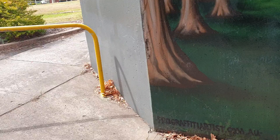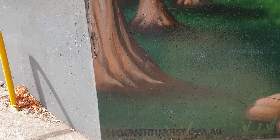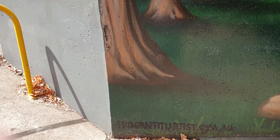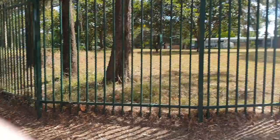Did someone sign it down there? Graffiti Artists dot com dot au. If you want to look that up. And what does that say there? 'We live gangsta life paradise, all out of bullshit.'